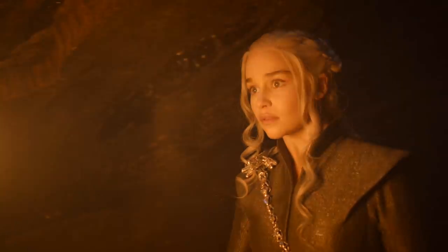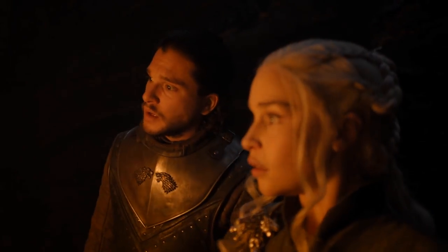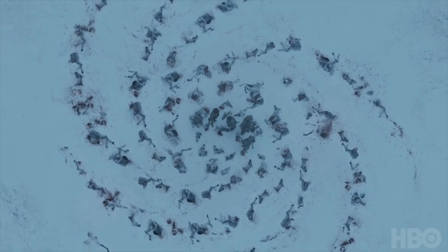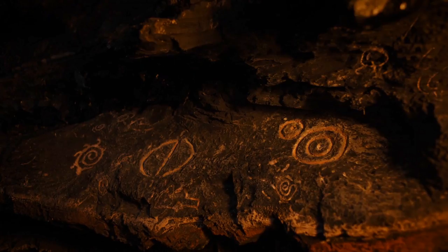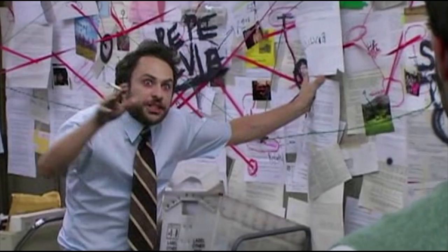Hey everybody, it's Charlie. I got a lot of requests to explain the Children of the Forest symbols just because they've shown up so many times in the history of the TV show. The White Walkers make them. The Children of the Forest have all kinds of different drawings, but they seem to be the same couple of different symbols over and over on the cave wall. Everybody came up with that great joke that Jon Snow was secretly scribbling those on the wall to get Daenerys to believe him.